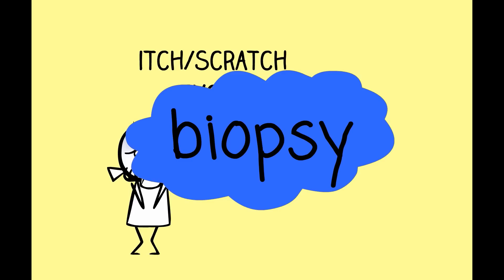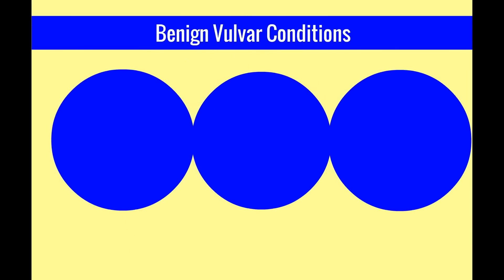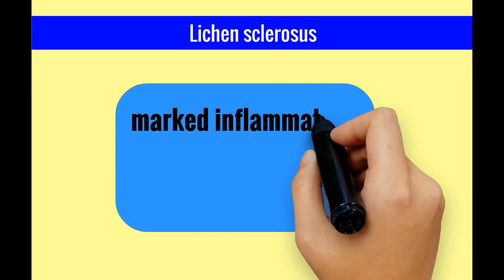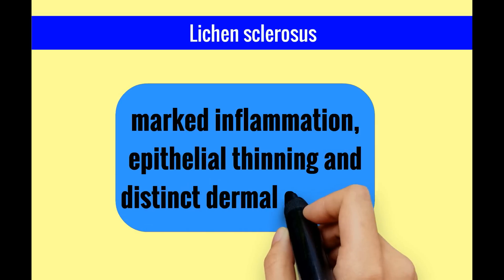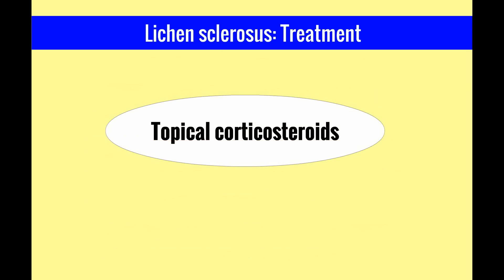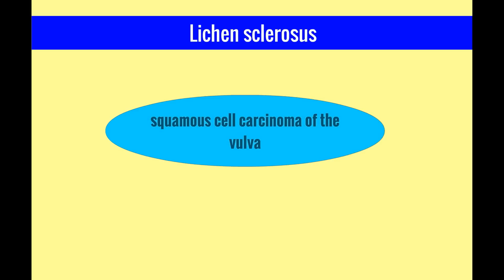The biopsy will evaluate for dysplasia and cancer and can also diagnose benign vulvar conditions. Lichen sclerosis is a benign chronic dermatologic condition characterized by marked inflammation, epithelial thinning, and distinct dermal changes. Here is a photograph of lichen sclerosis — note the obliteration of the labia minora and the cigarette paper quality of the skin. Patients often experience vulvar itching and burning. Treatment is with topical corticosteroids. Importantly, women with lichen sclerosis are at increased risk of developing squamous cell carcinoma of the vulva.